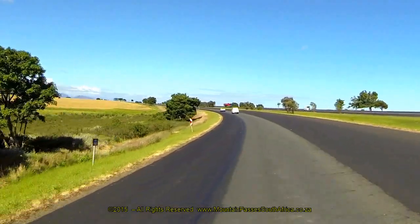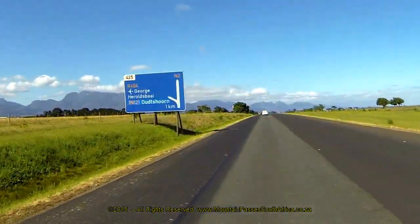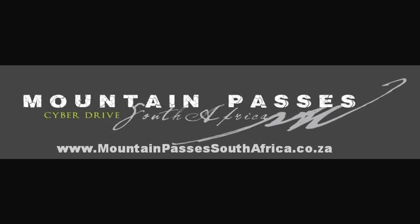Considering the pass's proximity to a large town, the scenery is remarkably attractive and rural. Note that no stopping is allowed on the bridge itself. The pass ends at the 4km mark where you'll see the Globe Concrete Tower in the George Airport slightly to your left.